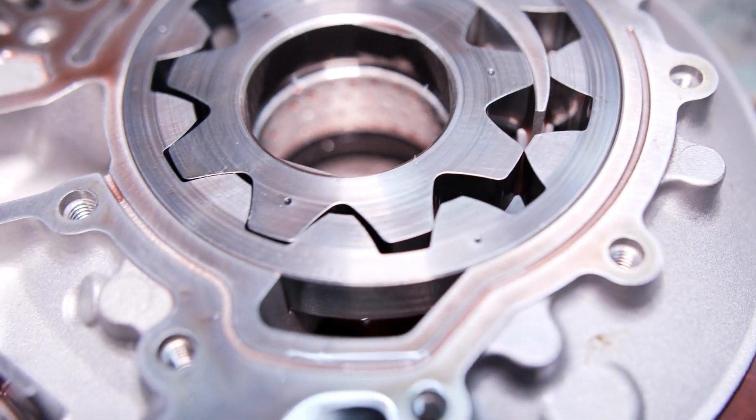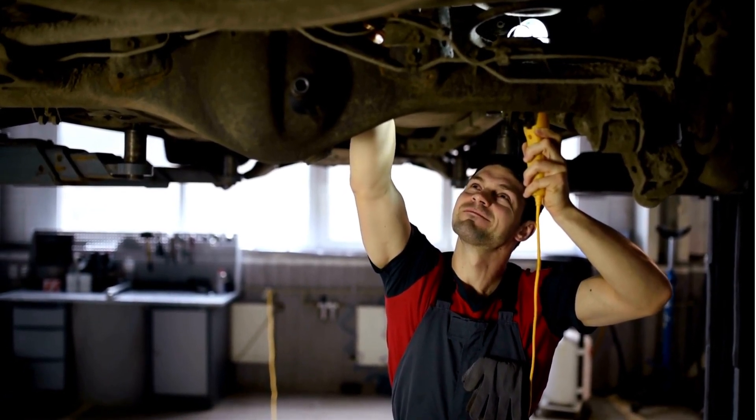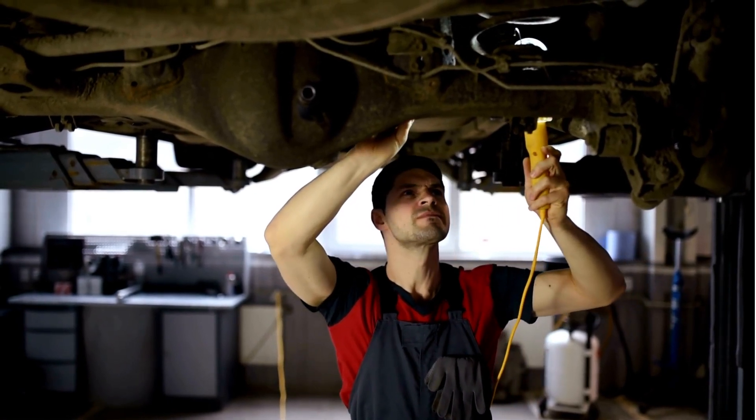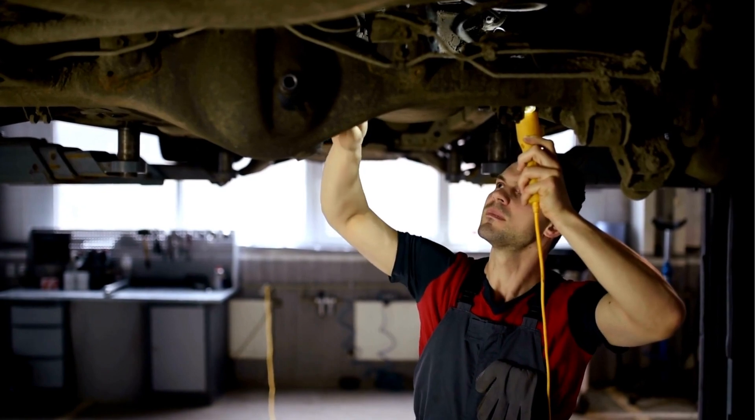In conclusion, a failing oil pump can cause significant damage to your engine and should be addressed immediately. By looking out for the symptoms we've discussed, you can prevent this from happening. Regular maintenance and checkups can help prolong the life of your vehicle.